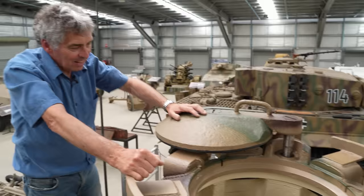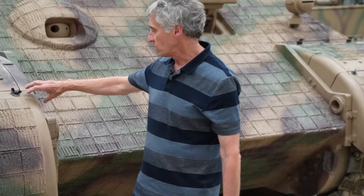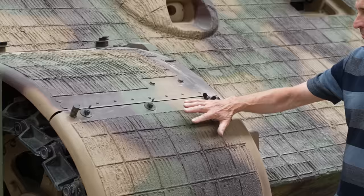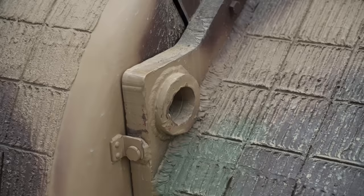At first glance the fenders look fairly straightforward, but like everything German, they're not. Normally they would be pressed, but they had to hand-make them in sections folded underneath for strength. The material is 2mm thick, which is quite heavy going for hand fabrication. Often in wartime the lower section would be taken off, turned round, and clipped back to provide access to the front tracks. With them off you can also lift panels giving access to the towing eyes at the front.